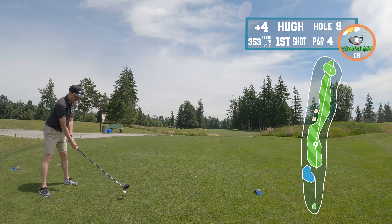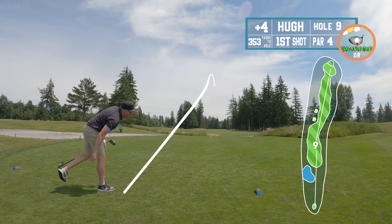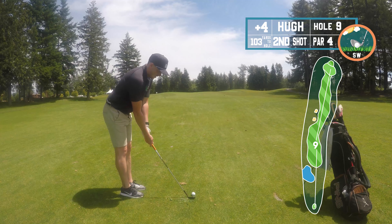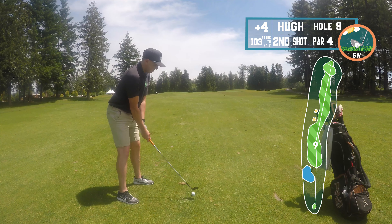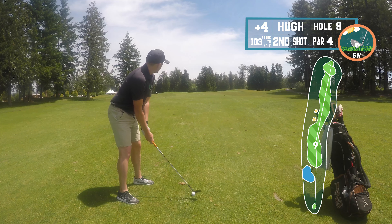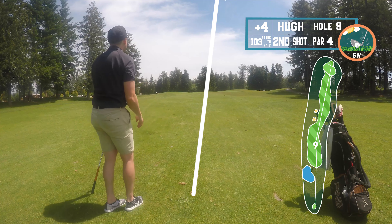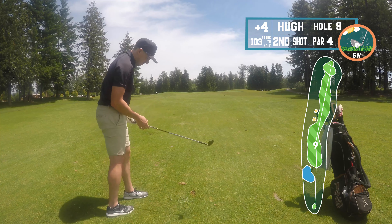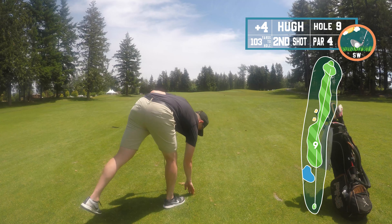Hole number nine, par four. Only one par five on the front nine, so lots of par fours. Hit a pretty good drive — nice little draw but mostly dead straight — leaving myself about 100 yards. Got the 56-degree; 100 yards is kind of my max for that club, so I was going for a full 56 which should have been fine.